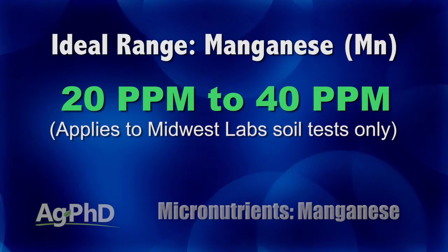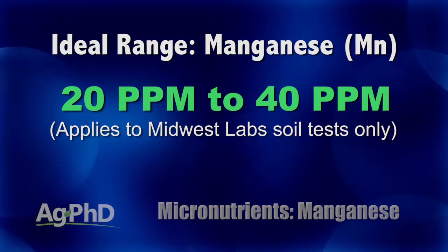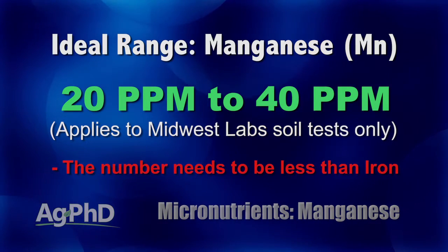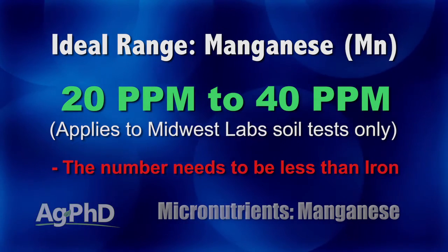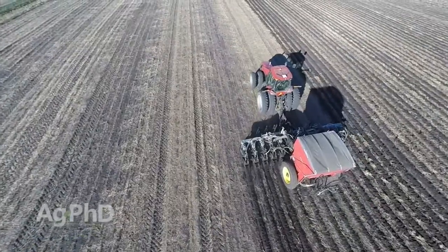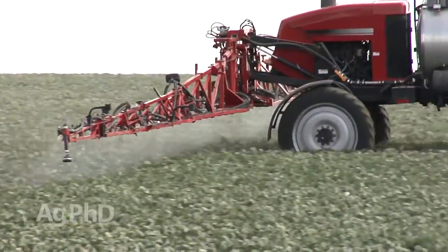Here's what we're looking for in the soil test: 20 to 40 parts per million on a Midwest lab soil test. Please understand every soil lab does extractions differently. We also want that number to be less than iron — it doesn't have to be a lot less, just less than iron. That's kind of what we're shooting for. With the plant tissue analysis, we just want to find our manganese in the normal range, not completely deficient.